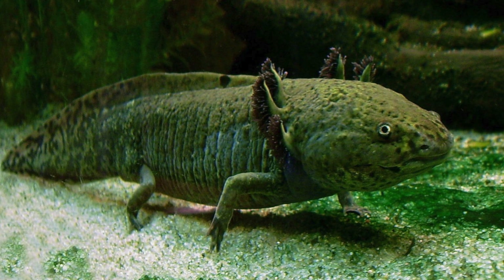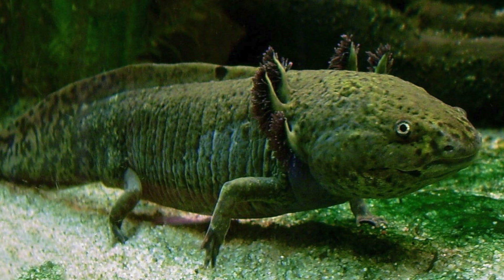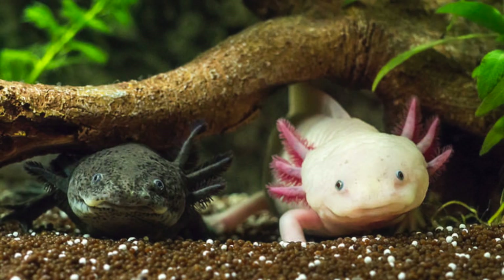And that is all for my five amazing facts about axolotls. Thank you guys so much for watching, I really appreciate the support. Like and subscribe below for more content as I post weekly — thanks for watching.